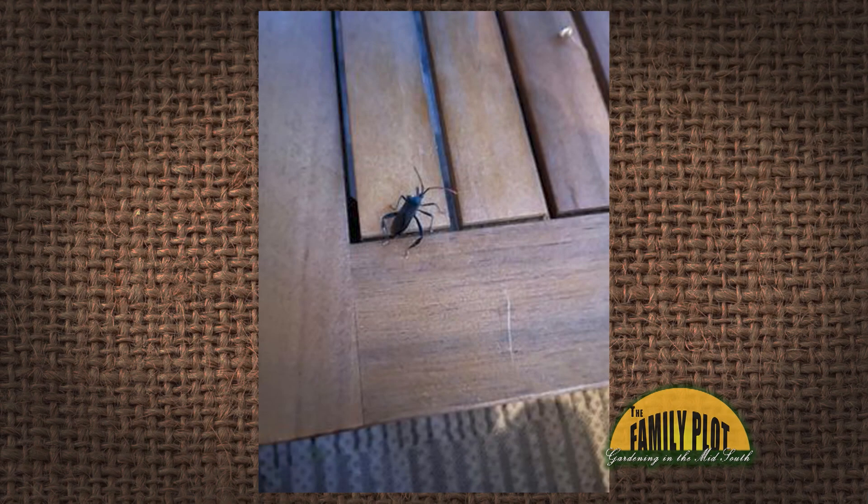Can you tell us if these bugs are bad for our ferns and flowers? Not sure what this bug is called. This is Daniel on Facebook. So, you know what that bug is? I do. It's a leaf-footed bug. Yes it is. That's what it's called.